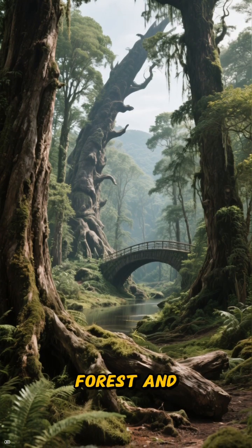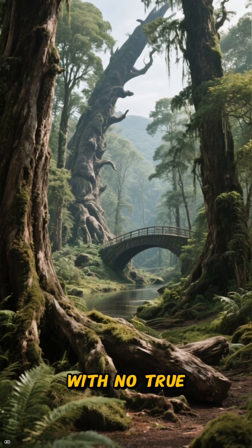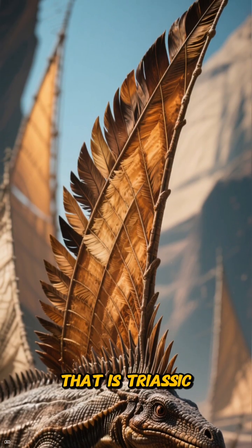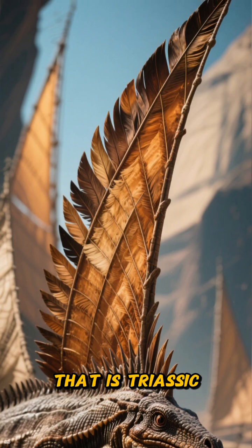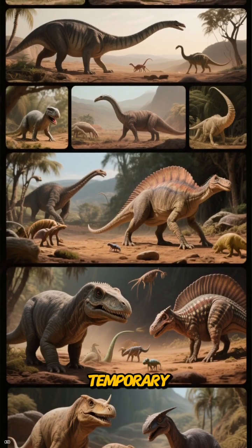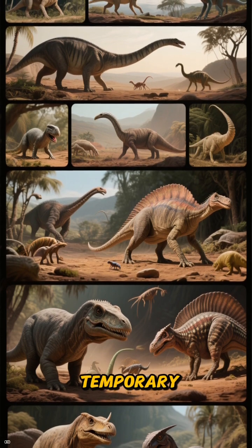Stand in a modern pine forest and imagine leaping between trunks with no true wings — only a dorsal rig that changes how air catches you. That is Triassic innovation: strange, practical, temporary.